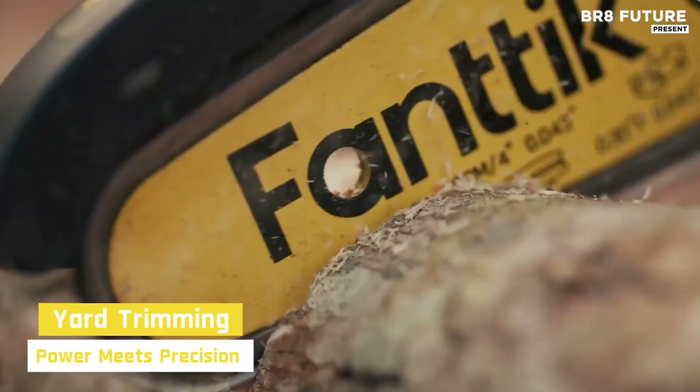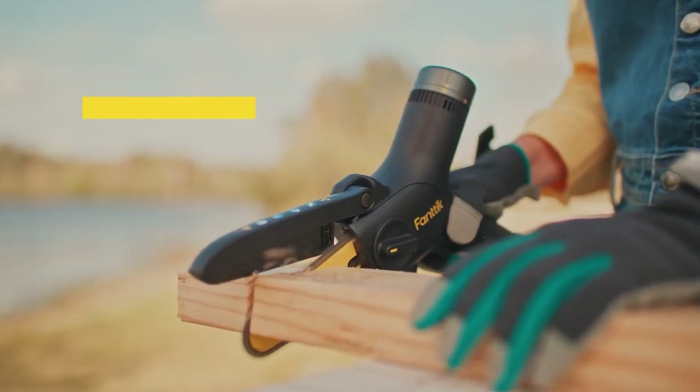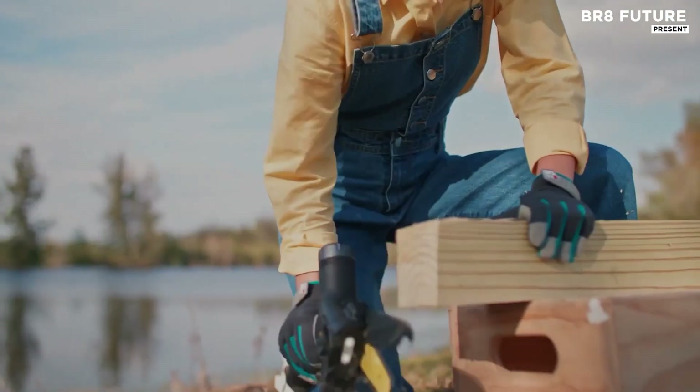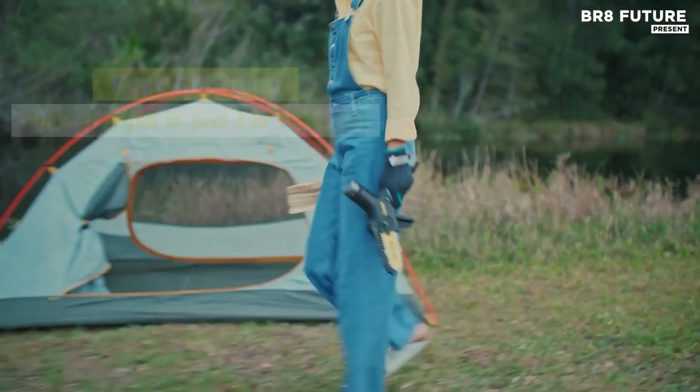Fast charging via Type-C, the battery reaches 80% capacity in just 30 minutes and offers enough power to slice through up to 135 cuts of 2-inch pine, covering roughly 430 square feet of yard work in a single session.